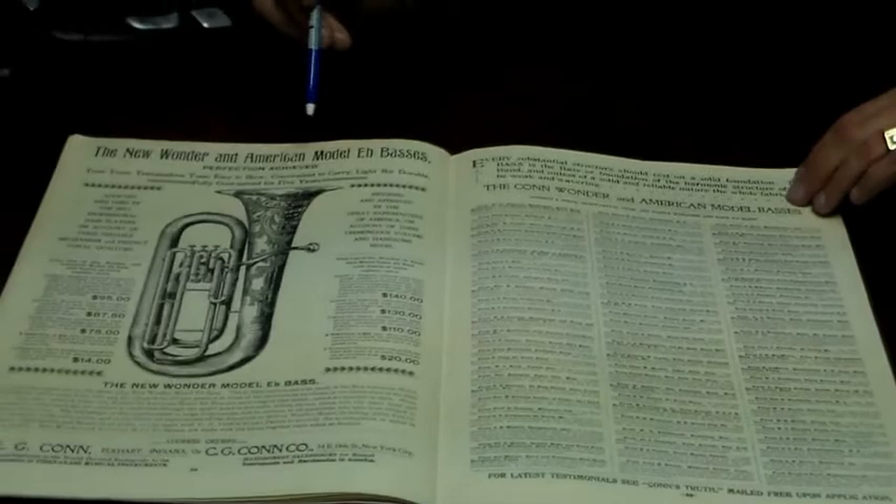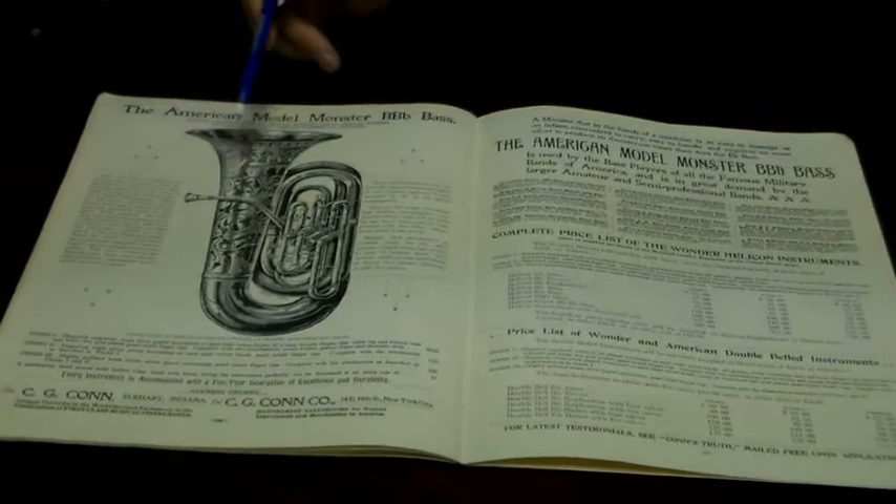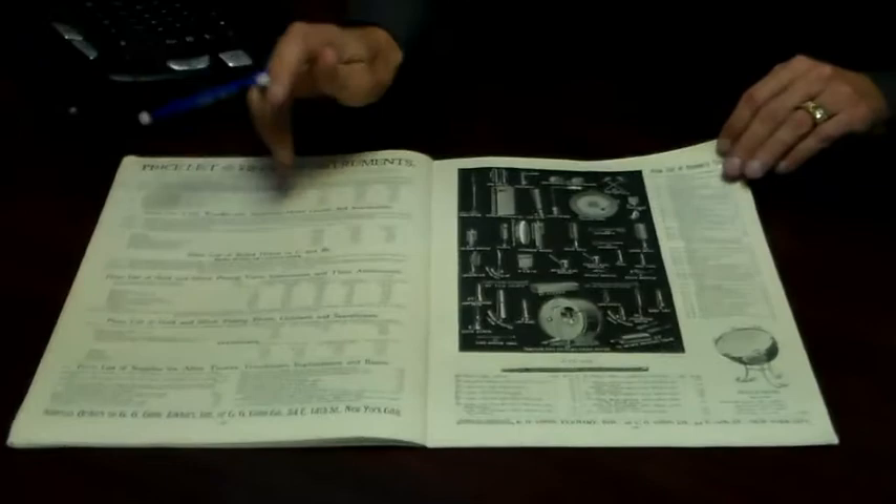The tubas — three valve top action. And what they call the American model tuba with the valves in front; Gus Helleberg is endorsing these. They have an American model monster bass. They talk about their new Wonder helicon instruments, and then they go into the accessories and drums. They even have fifes.